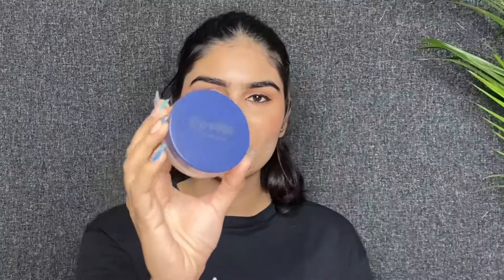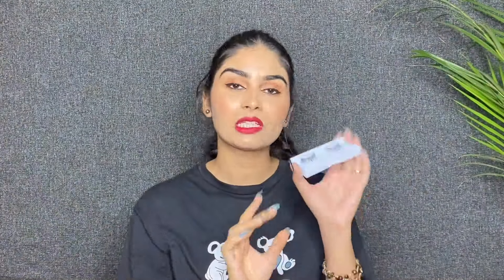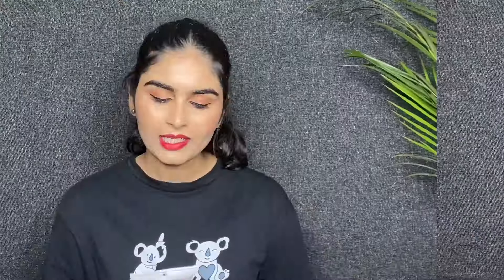The next product is Mars Trane Setter Setting Powder — Matte Translucent. The inner packaging is made with a powder puff. The next product is Swiss Beauty 3D Studio Effect Eyelashes. The last product is lash glue.